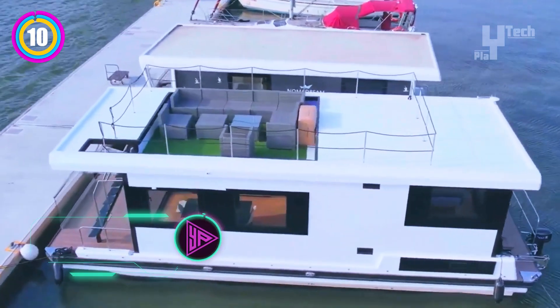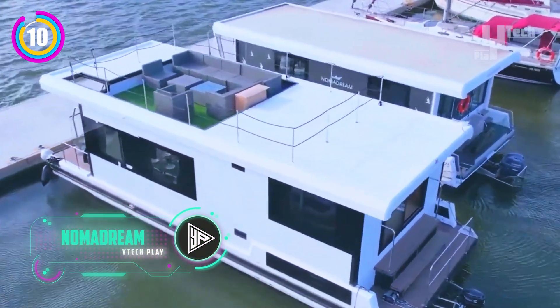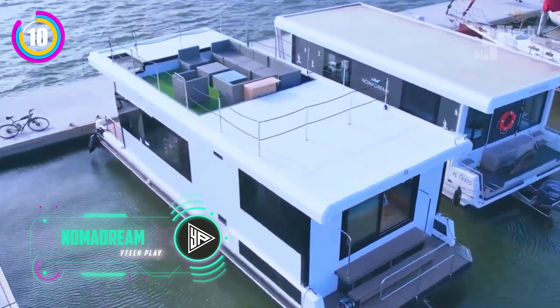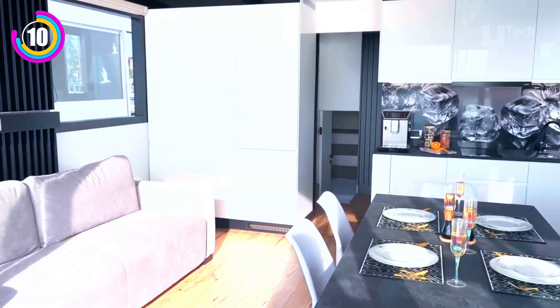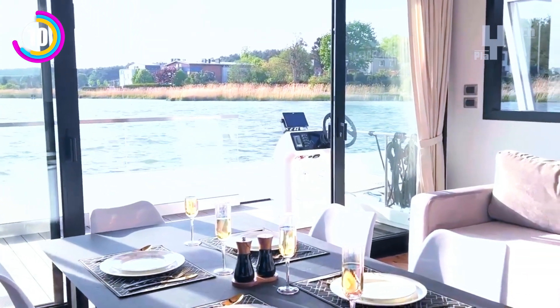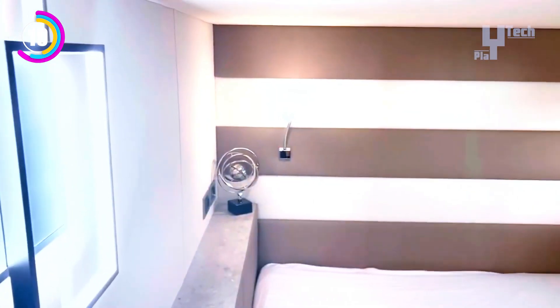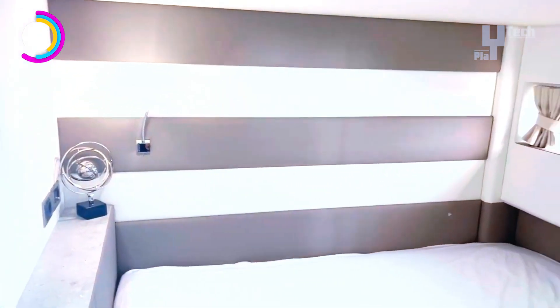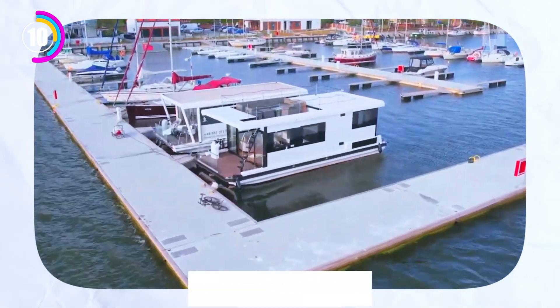A stylish and modern option for living on the water is the NomaDream Houseboat, built by Vaxxar Technologies. These houseboats are made to create comfortable living spaces and are renowned for their spacious interiors and focus on customization. They can be customized for living stationary, being permanently moored at a marina, or using an outboard engine to explore new waters. They fit a variety of lifestyles because of their adaptability.